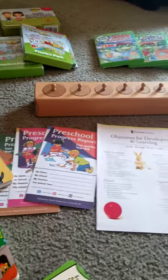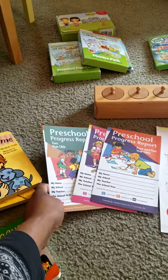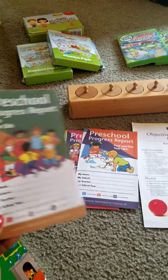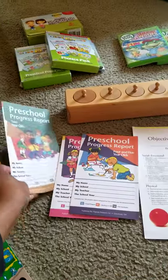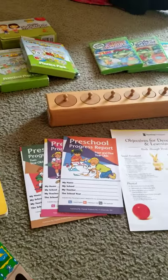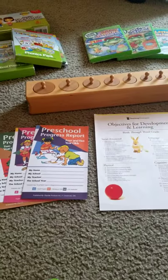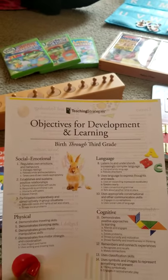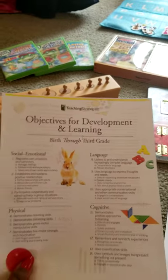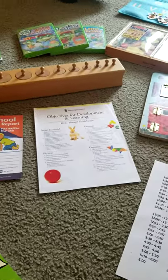I also distribute report cards — I found these at Lakeshore. They have them for two-year-olds, three-year-olds, and four- and five-year-olds. They reinforce a lot of the skills I teach in my home daycare, covering development and learning areas: social, emotional, physical, cognitive, language, math, and reading.